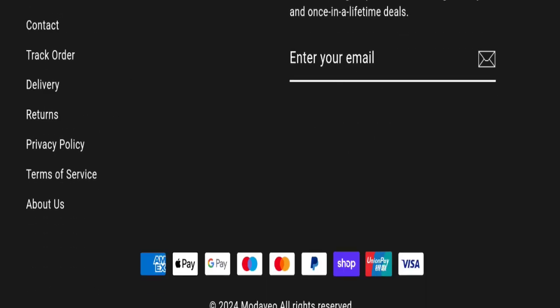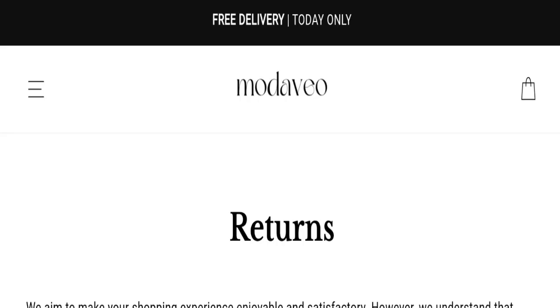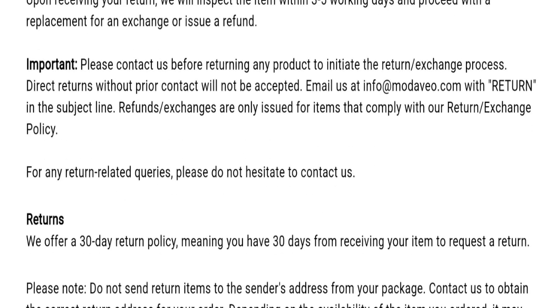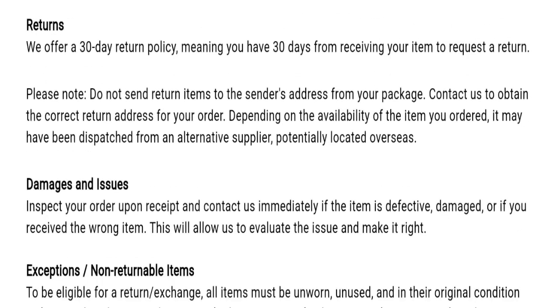Next we will be talking about the return policy. Click here to the return policy section. As I mentioned, they offer a 30-day return policy, which means you have 30 days from receiving your item to request a return.